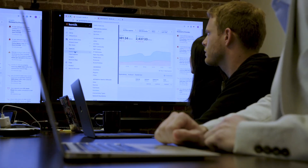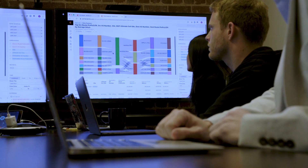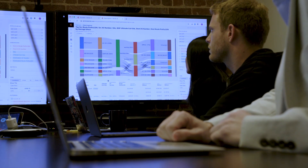Before Kentik, when we were using open source tools, we'd get some information but it would take a lot of time to dig through all the information and get what we actually needed. Kentik now gives us all that information at our fingertips — it makes it easy to search for the information and find what we need very quickly.